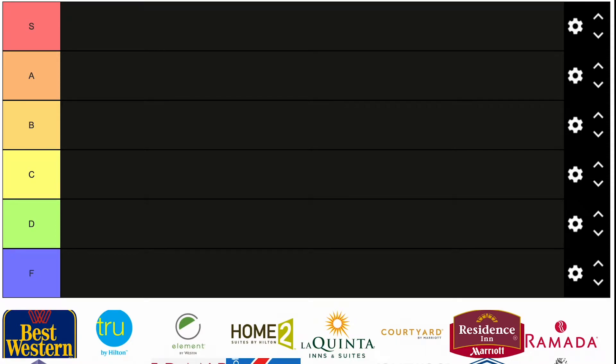Hi everyone, it's Ethan. Welcome back to Town City State. Today we're going to be ranking US hotel brands. I have a list of about 40 US hotel brands in front of me and we're going to put them into a tier list. So without further ado, let's get into it.